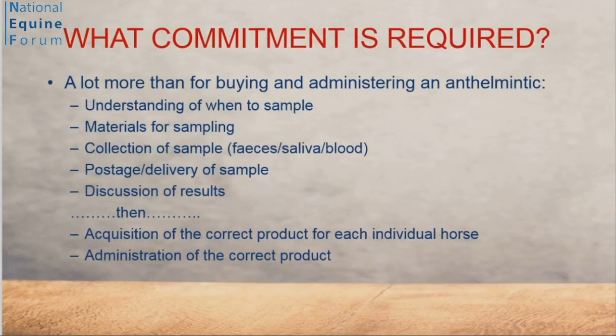Next question: what commitment is required? Sadly, a lot more than just buying anthelmintics. We need to understand when to sample, physically get the equipment, do it, post it, discuss the results, and then go back to considering which wormers to buy and how to use them for each individual horse. The harsh reality is this is a lot more complicated than the alternative we want people to avoid.